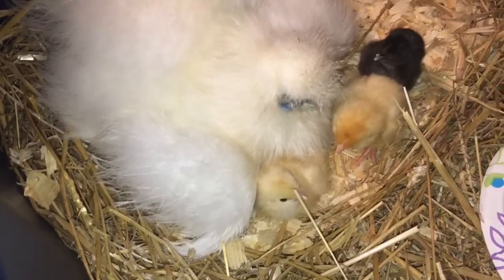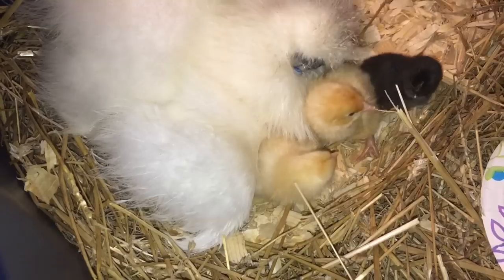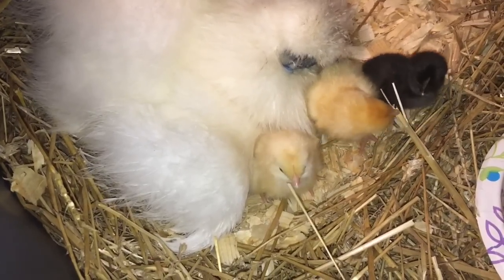When she went into that lockdown mode, she herself has pretty much ignored the food and water — they have not been bothered. She's been very, very committed.